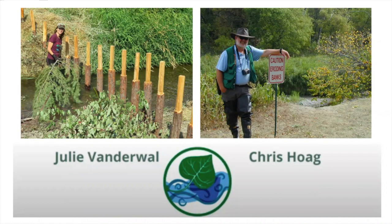We are very fortunate to have two amazing speakers today: Julie Vanderwall and Chris Hoag, who organized this webinar. This is part two of a four-part series focusing on stream bank soil bioengineering and other planting and restoration techniques. Julie Vanderwall has worked at the intersection of environmental science and education for over 20 years, graduating from the British Columbia Institute of Technology in Environmental Technology.